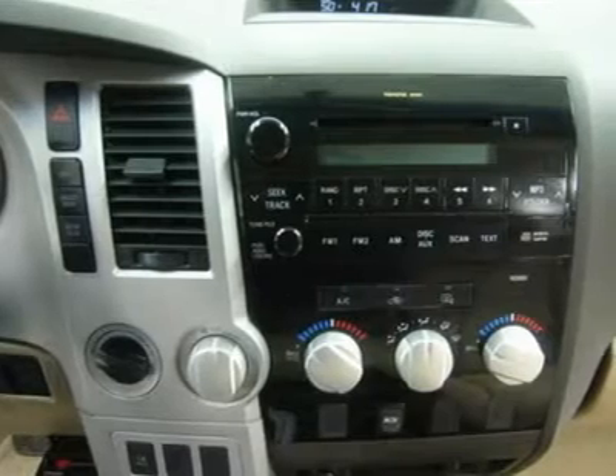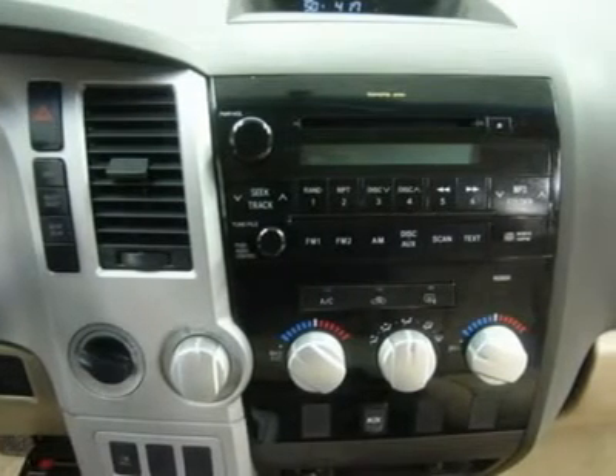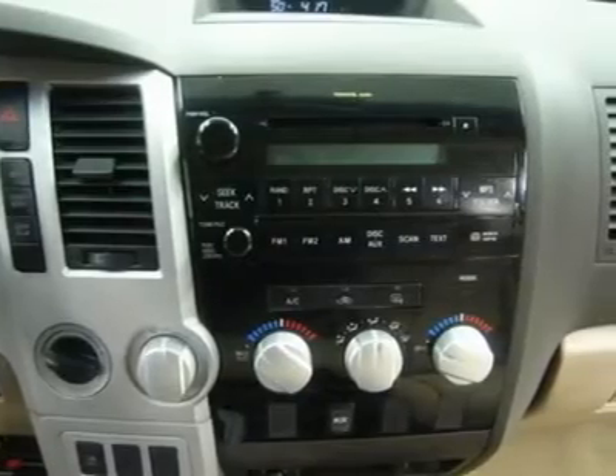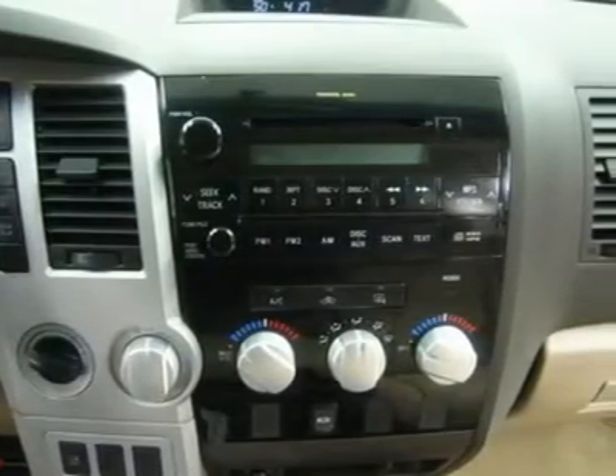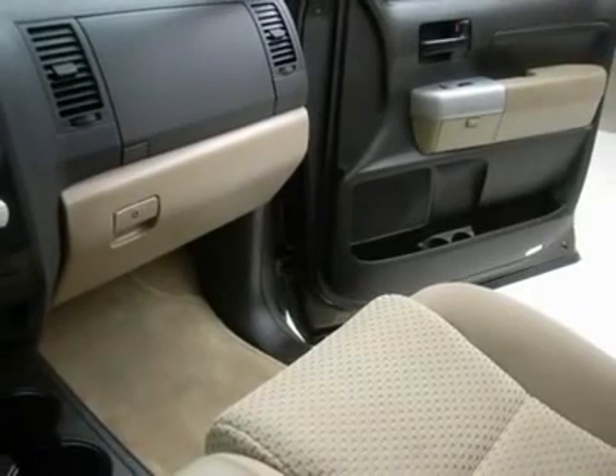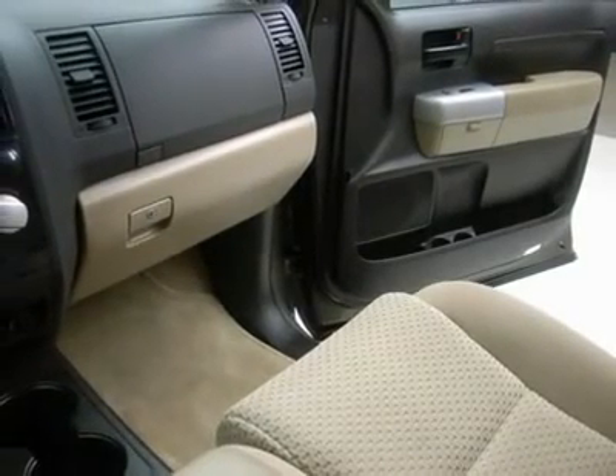View our complete inventory of over 350 trucks and SUVs at www.lensauto.com. If you are looking for financing, Lens Truck Center can help. We have on-the-spot financing — bad credit or good, we will work with 17 banks to get you approved at a great rate.